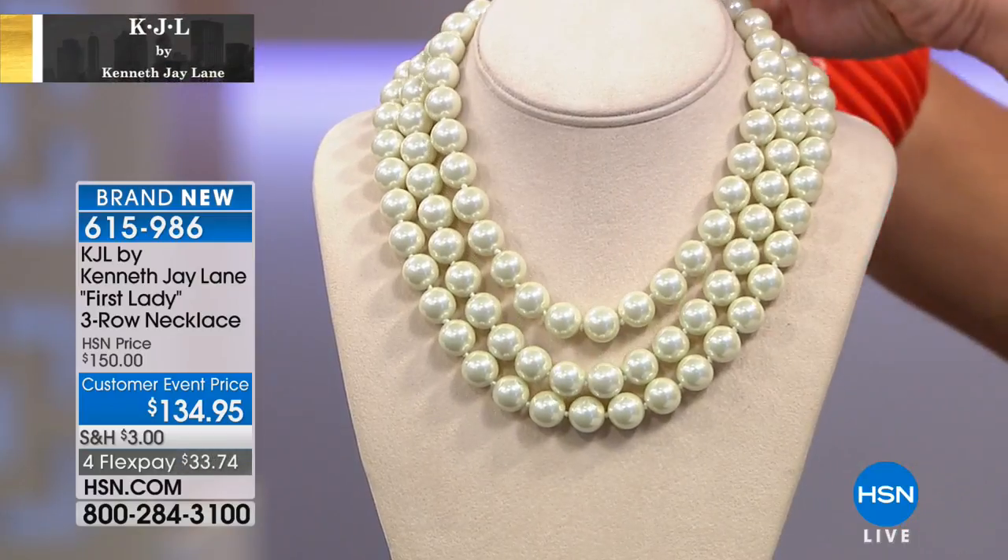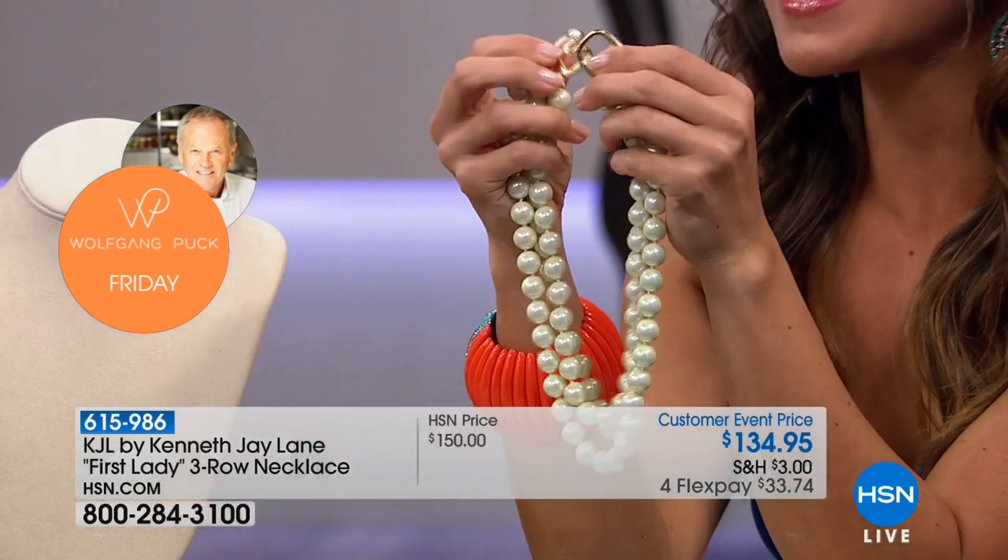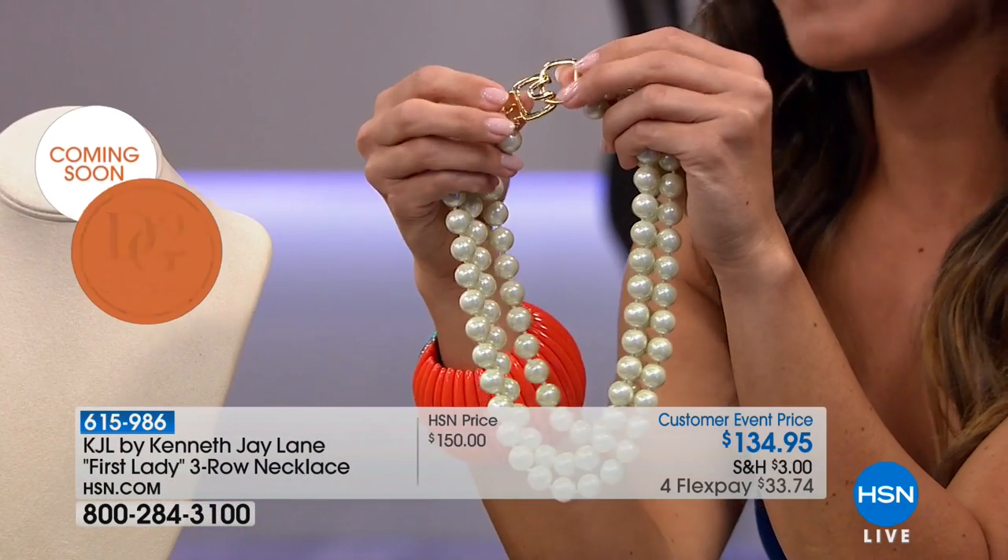One first lady told me that if she didn't wear them even to the grocery store, people would think something was wrong with her — she even had to wear them when she was playing golf. You know what, we all have our thing, and if you're going to look classy, sophisticated, and put together, this is the way to do it.